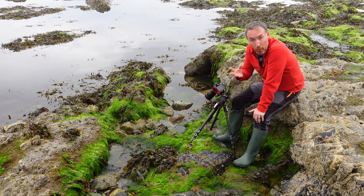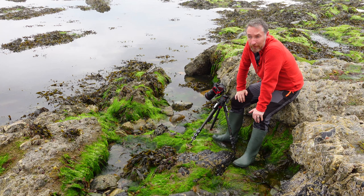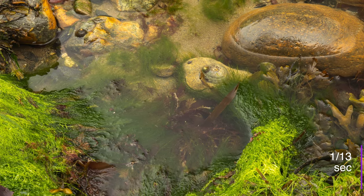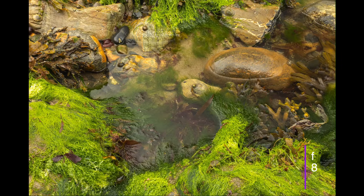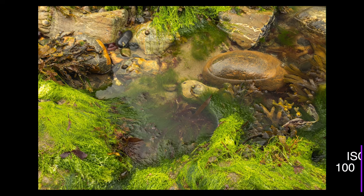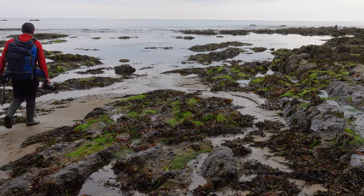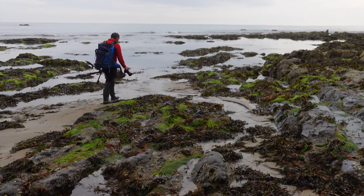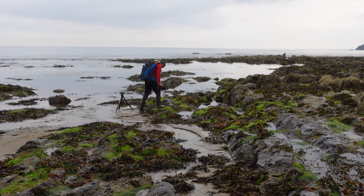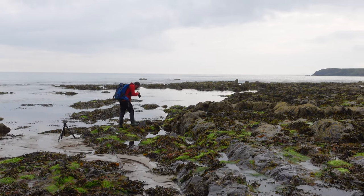It's very vibrant naturally, and the polarizer is going to bring out even more vibrancy within the image. Second shot, same kind of rock pool — I'll give you a look at this now and then we'll see what else I can find.